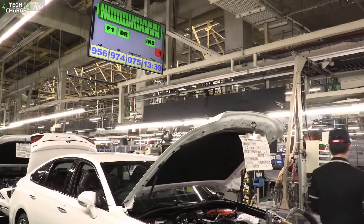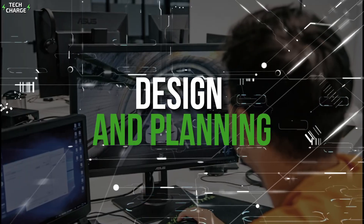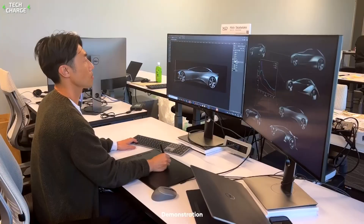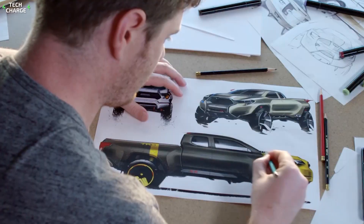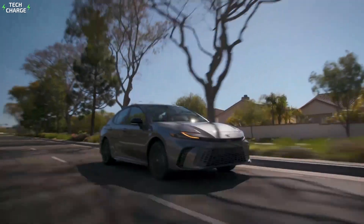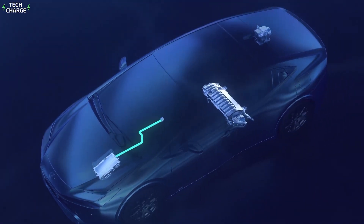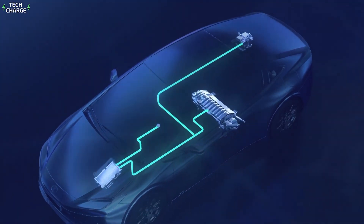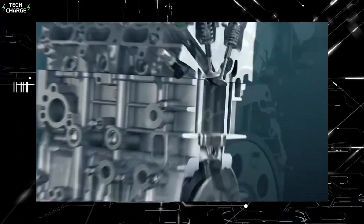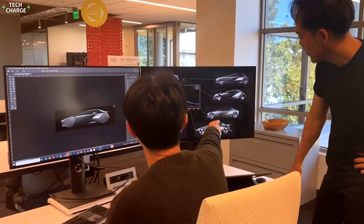This isn't just about assembly lines. It's about the future of automotive technology happening right now. It all starts with an idea. Toyota's engineers use advanced computer modeling to design every part of the hybrid system. They're not just thinking about how the car looks — they're calculating how to squeeze every last mile out of each drop of fuel. The hybrid powertrain is the heart of these cars, a complex dance between a gas engine and electric motors. Engineers spend months testing different configurations, looking for the perfect balance of power and efficiency. This isn't guesswork — it's a data-driven process involving thousands of simulations.